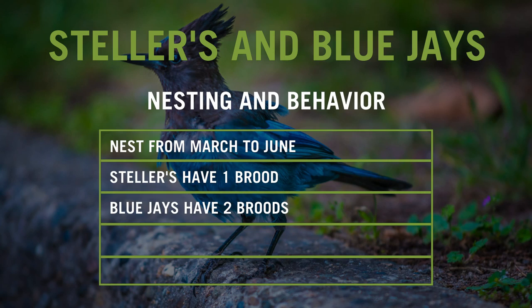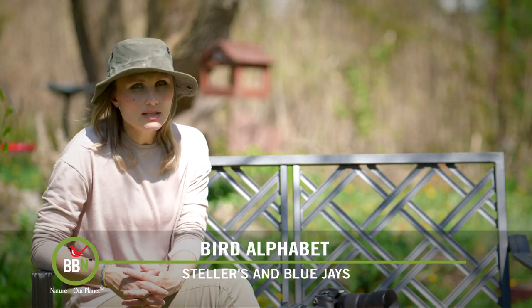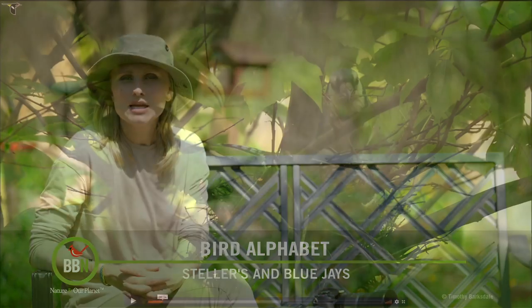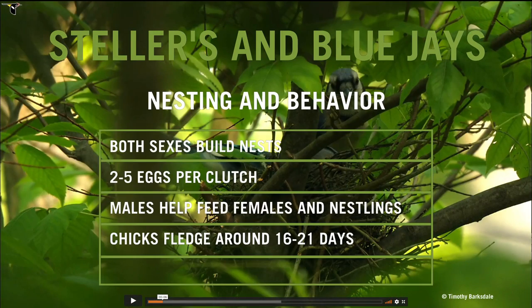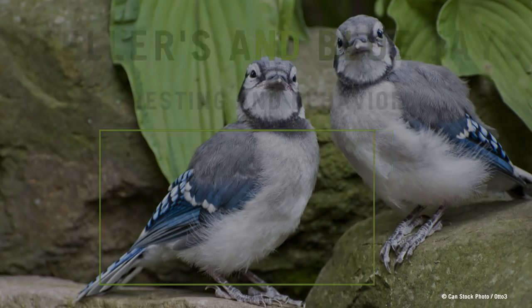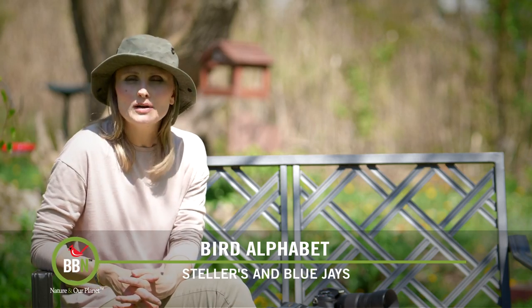For Steller's jays, both sexes look for a nesting site. In blue jays it's just the female, but in both species both sexes help each other build the nest. Males are very protective of their females — they also feed them when they sit on eggs and help out with feeding the chicks. Both species lay about two to five eggs per clutch. Steller's jays fledge when they're about 16 days old, and blue jays between 17 and 21 days old.